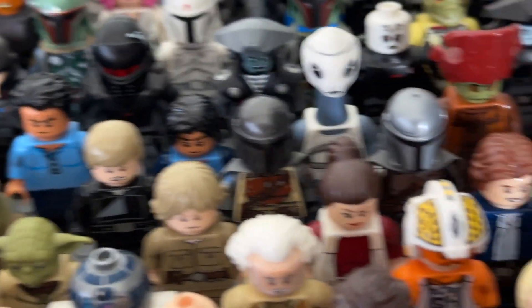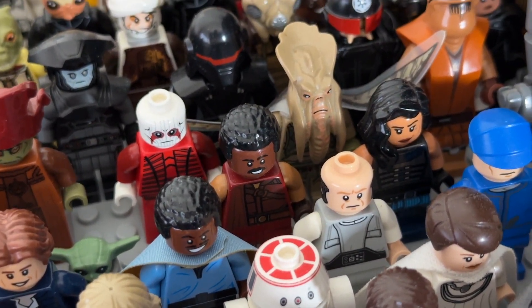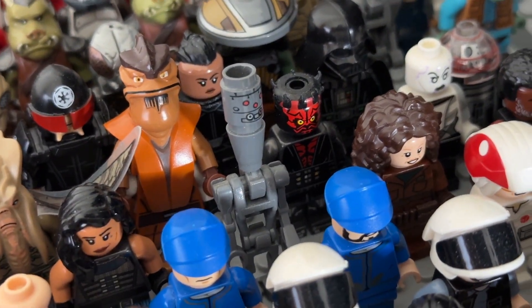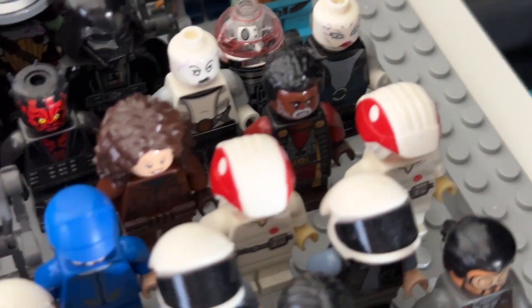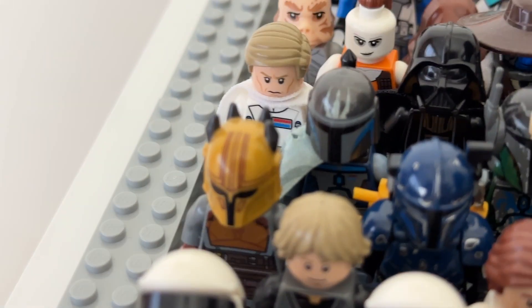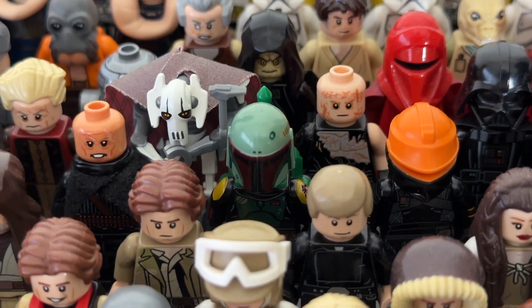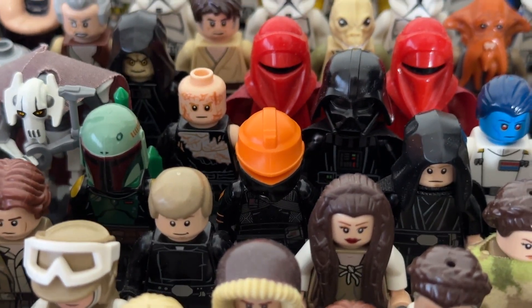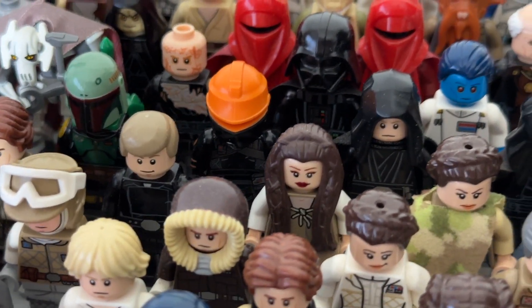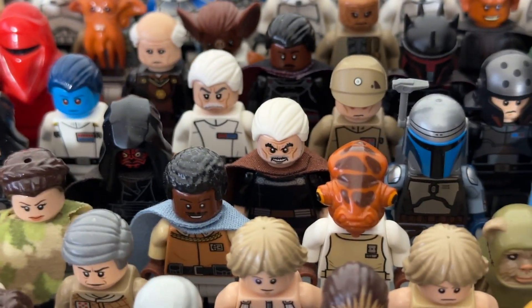Now the Mandalorian section: Din Djarin from the first episode, the latest Din Djarin, Grogu, Greef Karga, Cara Dune, IG-11, Peli Motto with the BD droid, Greef Karga from Season 2, The Armorer, Paz Vizsla and some Mandalorian warriors, Boba Fett in nomad version, Boba Fett from Book of Boba Fett, and Fennec Shand the sharpshooter.